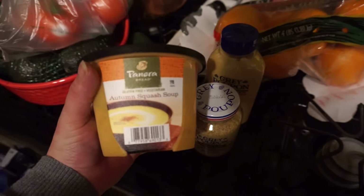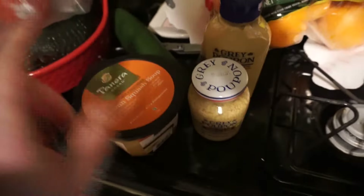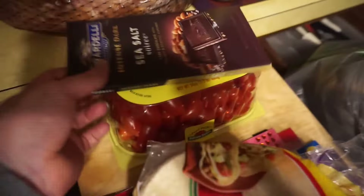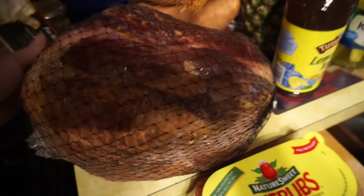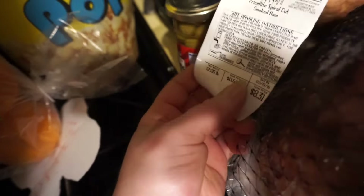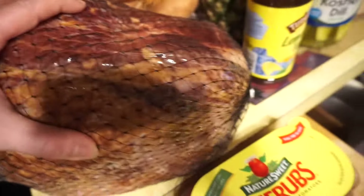We got some Panera Bread autumn squash soup, which looks good, and it's also gluten-free. I got a Ghirardelli sea salt chocolate — I could not resist. We got a big old ham to cook; this ham was really cheap. The spiral cooked ham with the glaze — 69 cents a pound. That's a good deal.